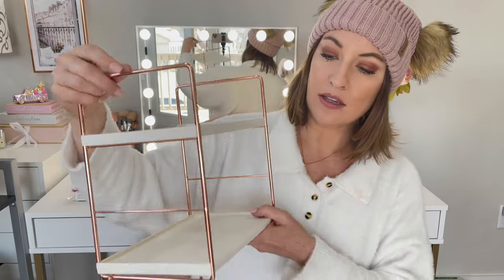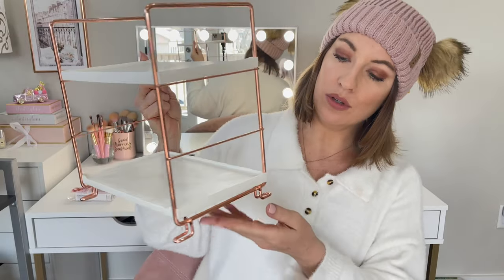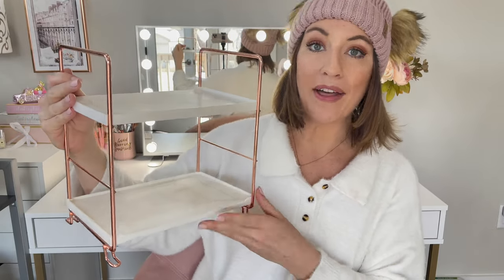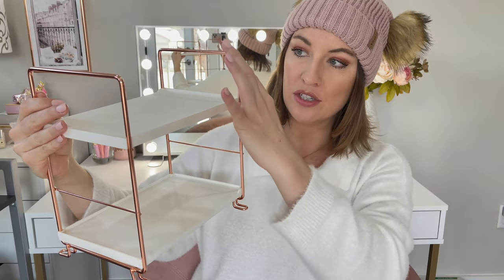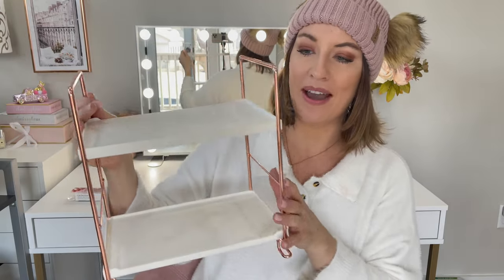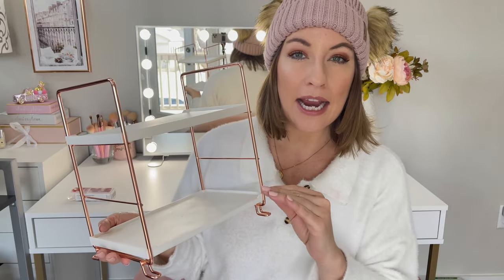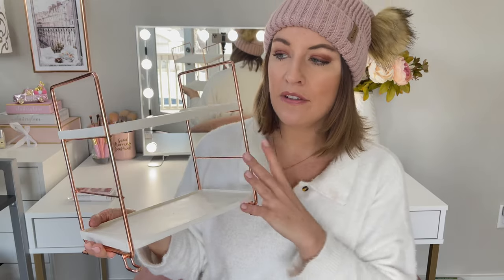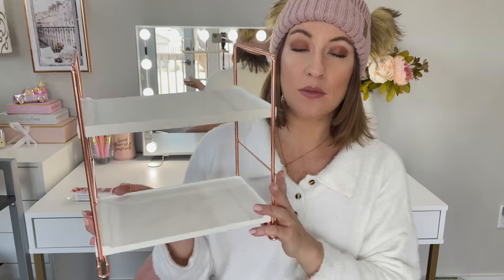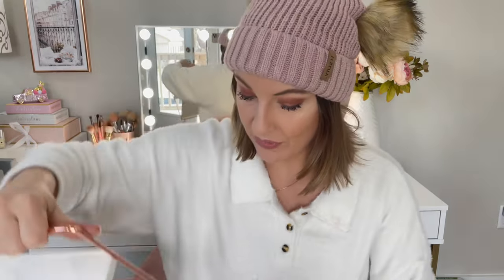Next up, I absolutely love this two-tier stand. It has rose gold little feet, rose gold sides, and two white tiers. I use it on my bathroom counter and put all my toiletries on it — everyday skincare, perfume, lip stuff — all those things that clutter the counter. It looks so cute, and I believe it's like $15 or less. Really affordable.